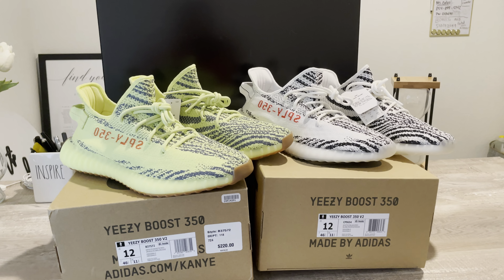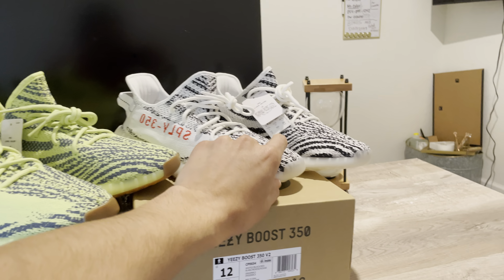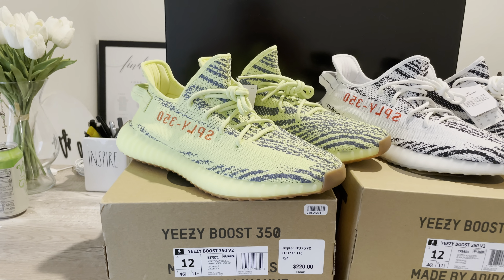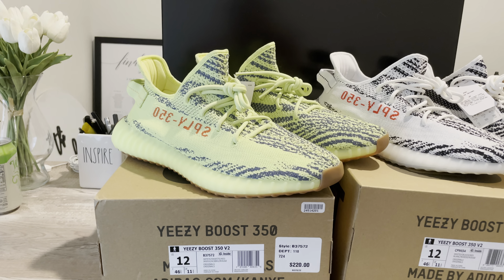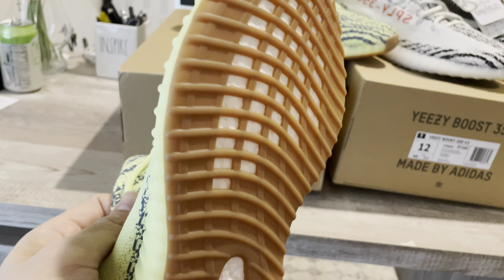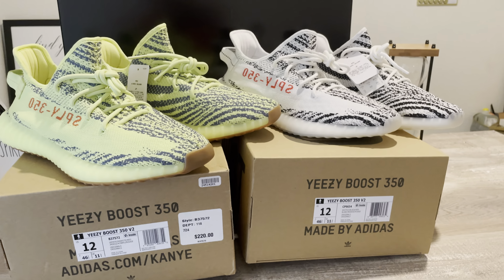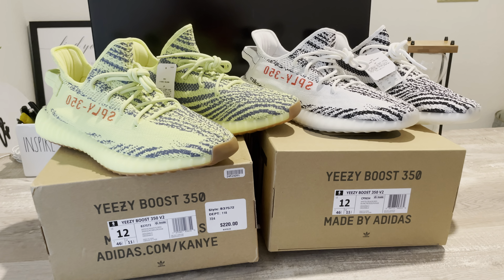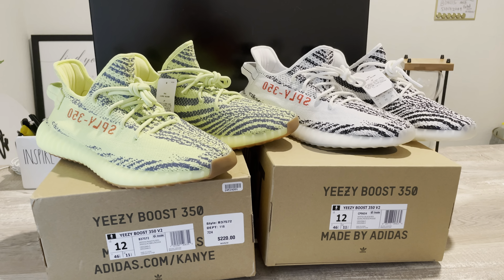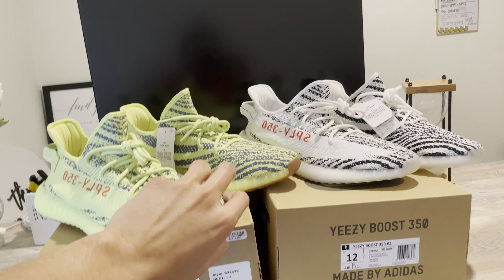Here we have the Adidas Yeezy Frozen Yellows and the Adidas Yeezy Zebras. Quick story about the Frozen Yellows — I've had them for over two years and I still haven't used them. I bought them because a cousin of mine has them, and every time I saw him wearing them I really liked the way they looked on feet. A client of mine had them too, and at first I didn't like them, but then they looked way better on feet, so I decided to buy them.